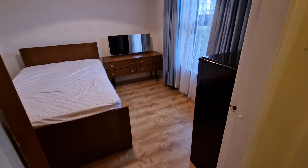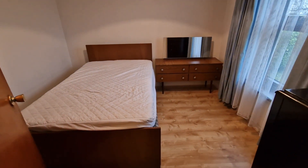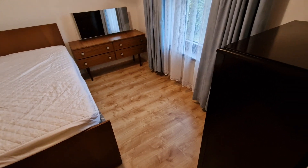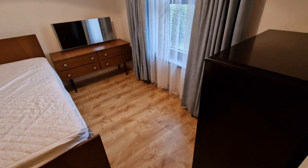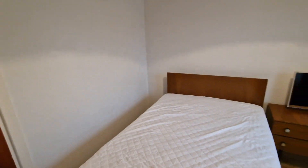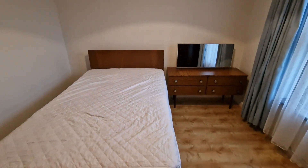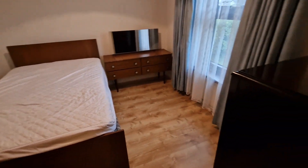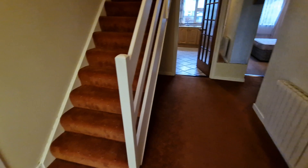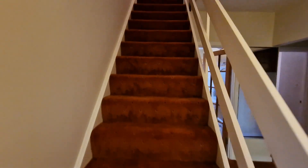The second bedroom on the ground floor is a fine double bedroom with maple style timber flooring. You'll get a better appreciation of the size on your viewing, but you can see the amount of furnishings in here. There are built-in wardrobes positioned behind the door and flush with the wall, so all you need to place in the room is your double bed and bedside lockers.